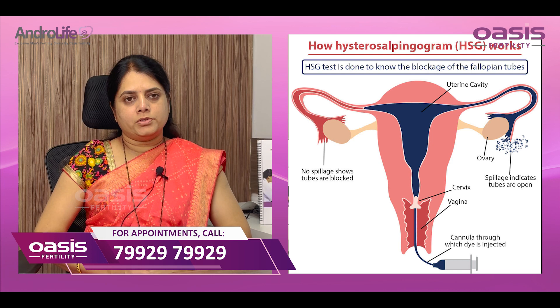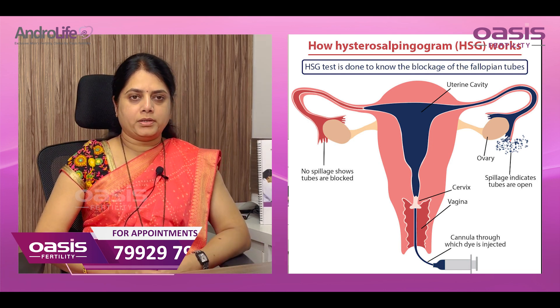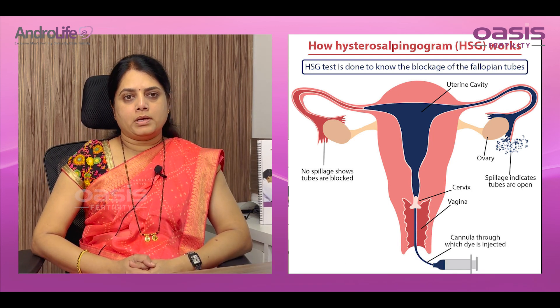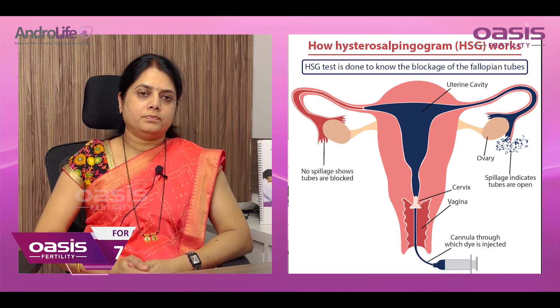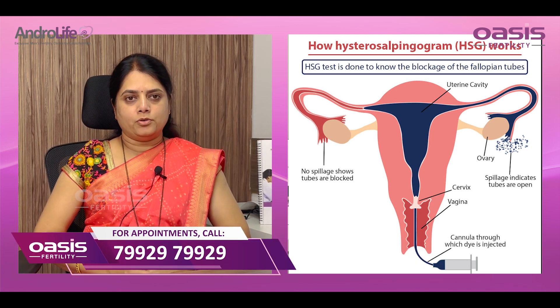HSG is hysterosalpingography. It is a daycare procedure and it is done between 8 to 12 days of the menstrual cycle. Here we inject the contrast medium into the uterus and we take real-time X-ray to visualize the passage of the dye through the cervical canal, uterus, and the fallopian tubes.